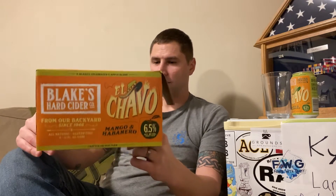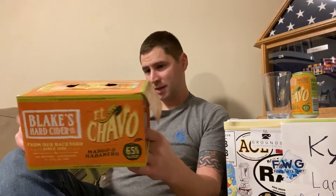Today we're going to be trying Blake's Hard Cider Company's El Chavo — a mango habanero cider. From their backyard since 1946, it's all natural and gluten-free. It's 6.5% ABV. El Chavo is made with mangoes and homegrown habaneros from their farm. Blake's Hard Cider is one of Michigan's first craft cideries, with an 800-acre family-owned farm in Armada, Michigan where they grow, harvest, press, and ferment their own apples.